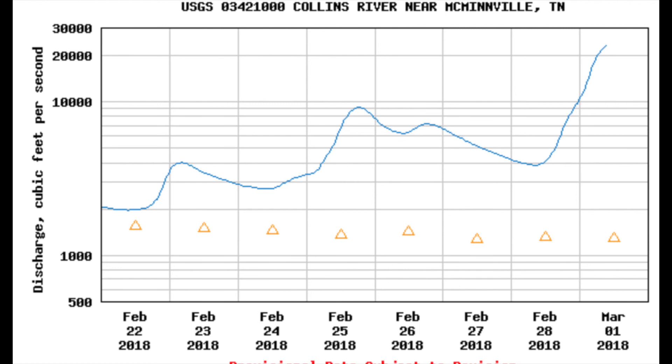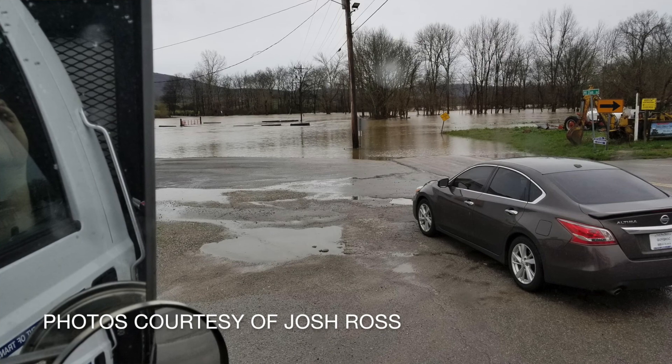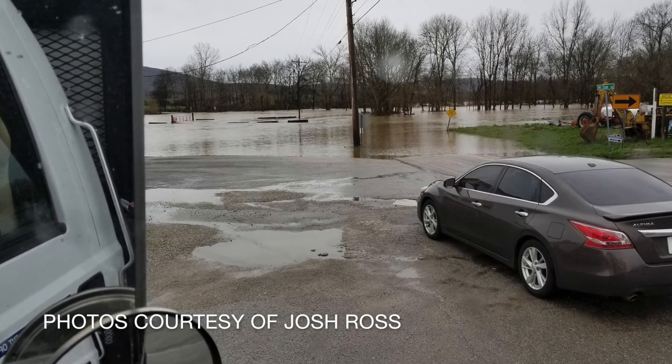Here's the discharge measured, with over 10 times the normal amount of water being recorded — at nearly 25,000 cubic feet per second flowing through, compared to roughly 2,000 cubic feet per second normally.